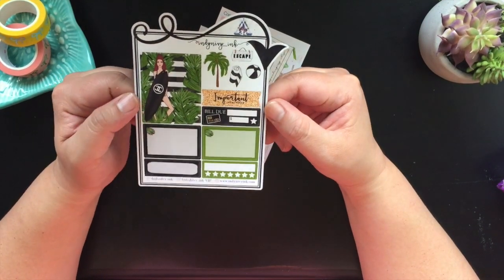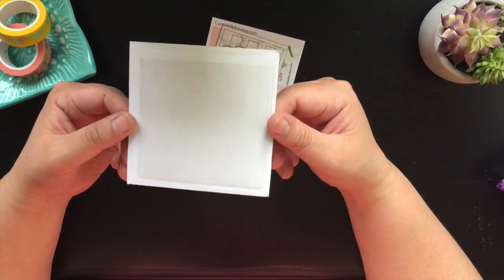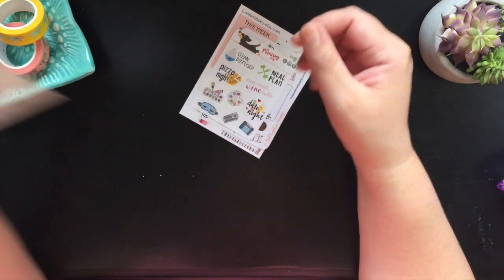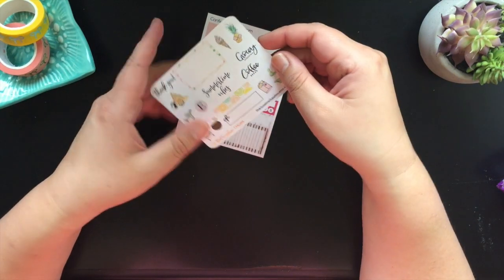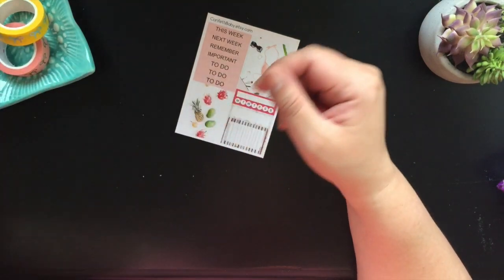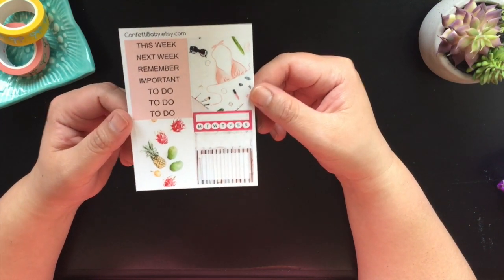And then it looks like I got this sampler from Indian Ivory Inc — really cute. And then it looks like she included a Target dollar spot pocket, and then in there you have a freebie from Pretty and Primco, another sticker sampler from Naya, The Prancing Doxy, Pink Sunshine Designs — that beach day one with the sand castle is so stinking cute — and then Confetti Baby. Now Confetti Baby does clips, so it's kind of cool that she included a sticker sampler.